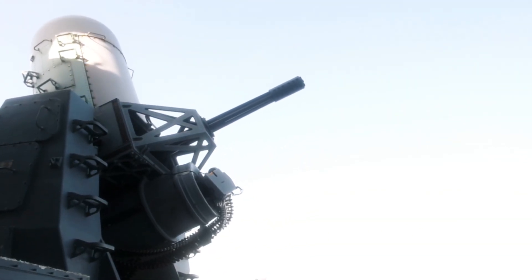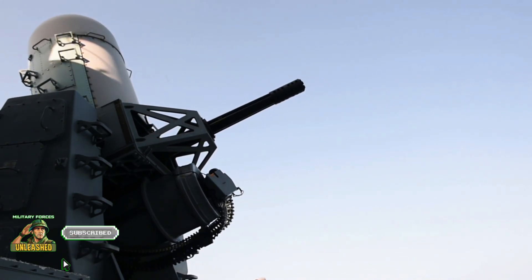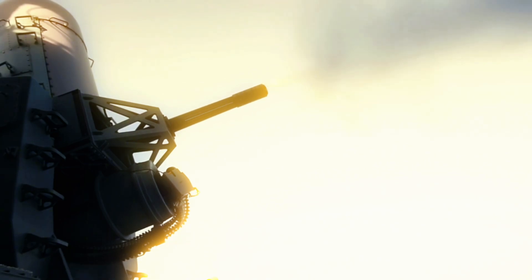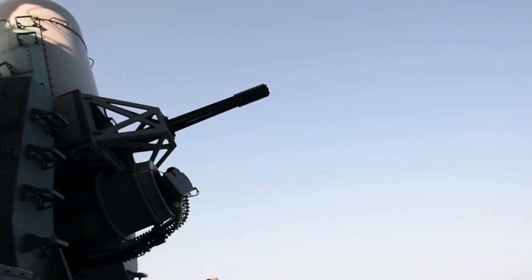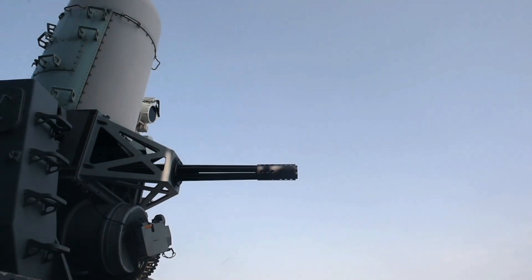Hey folks! Welcome back to Military Forces Unleashed. Today we're talking about a weapon that doesn't care how stealthy or advanced your enemy is, because this thing shoots first and asks questions later. Meet the Phalanx CIWS, the US Navy's last-ditch defense system that turns incoming missiles into flaming confetti.